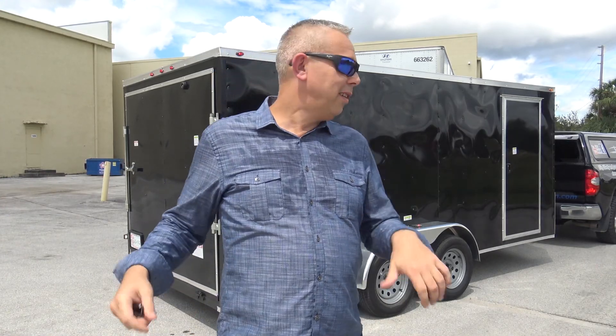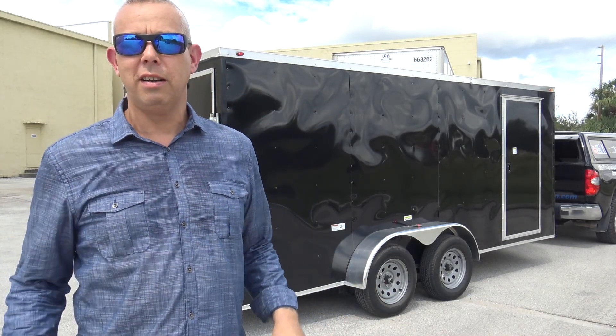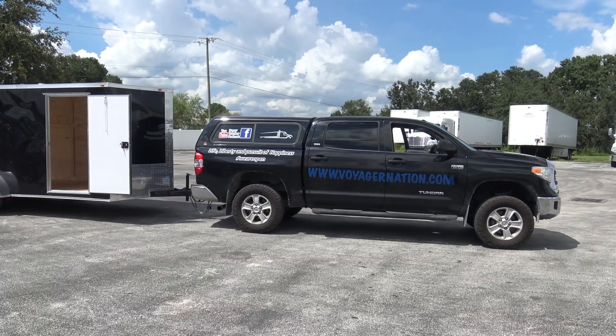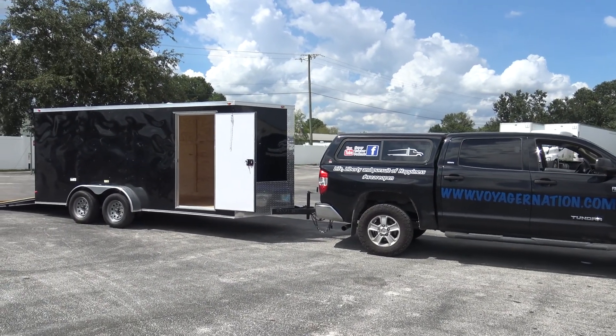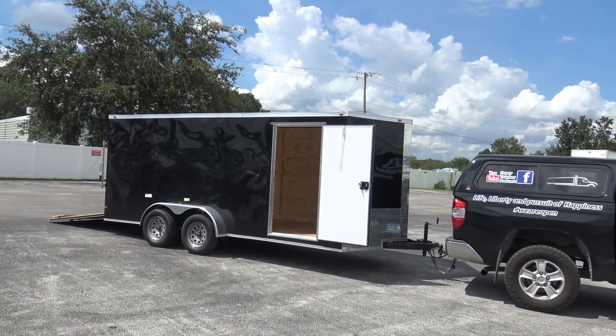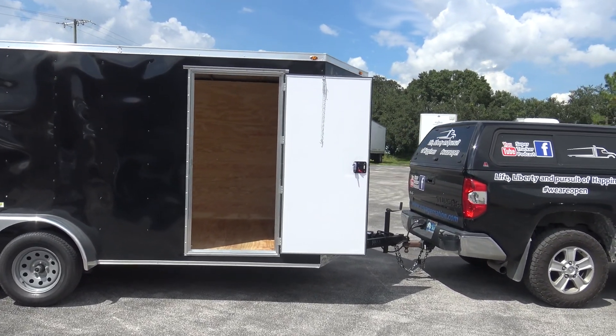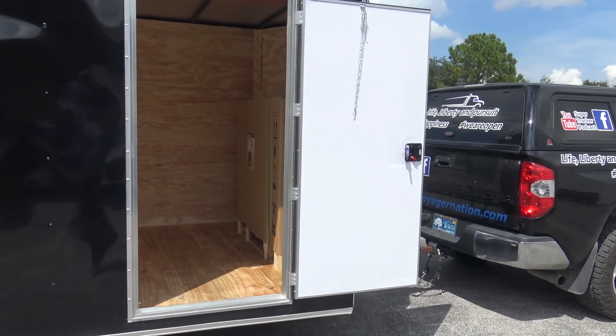It's also going to help us gain customers, because what a customer is going to see is that if there's any issue, this company is very quick to respond. We come in with the company name on the service truck, which gives them peace of mind about who's in the yard. Once they start seeing results-driven work, a line of communication opens up and they're more willing to work with you. It's about relationship building.